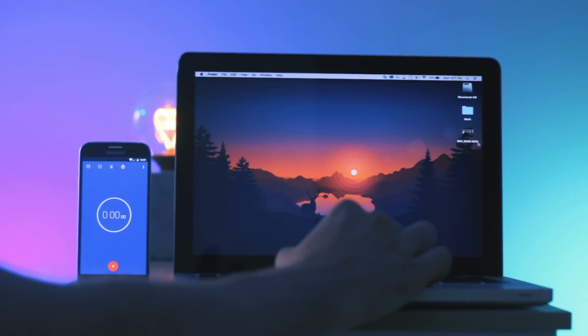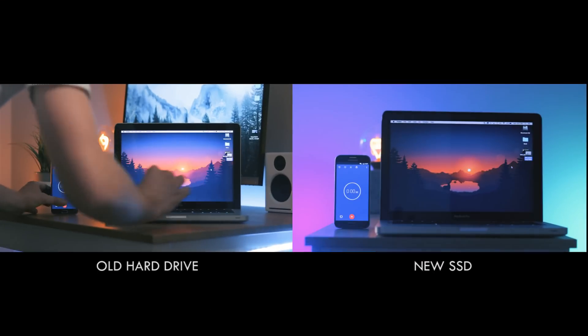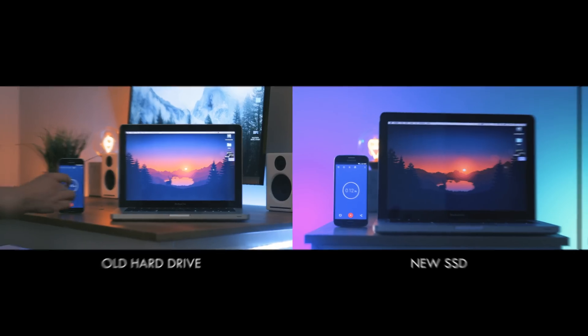Next we have a file duplicating test. I took the same file — around 1.2 gigabytes in size — and duplicated it on the desktop. The upgraded SSD flies through this task finishing at just under 15 seconds, whereas the old hard drive takes roughly 45 seconds. These first two tests prove that this will make your computer feel buttery smooth, and day-to-day tasks such as transferring files, launching applications, and restarting your Mac will accumulate a load of saved time.